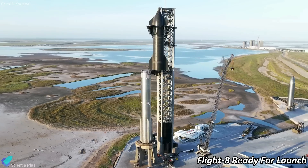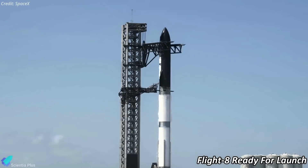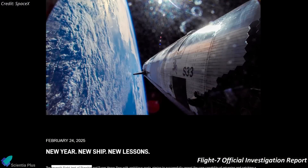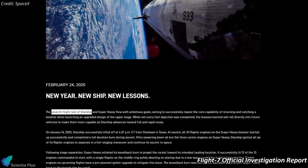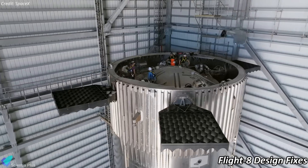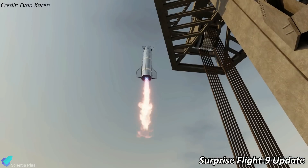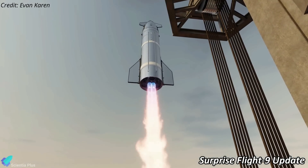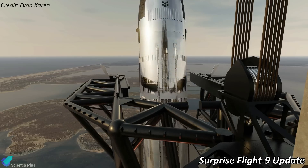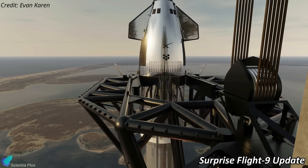Preparations for Starship's 8th integrated flight test are in the final stages, targeting launch as early as Monday, March 3rd. Meanwhile, SpaceX has revealed key findings from the Flight 7 anomaly, along with critical design changes made for Flight 8 to prevent similar issues. Unexpected news has also surfaced about the 9th flight test, hinting at what's next for Starship.